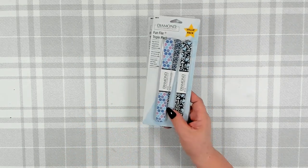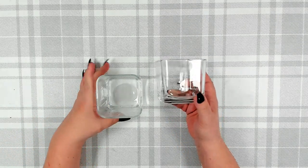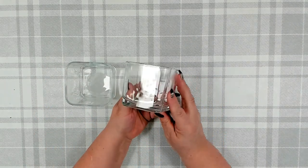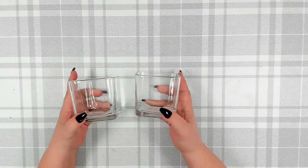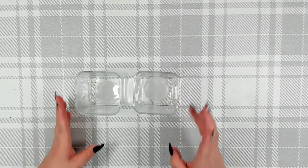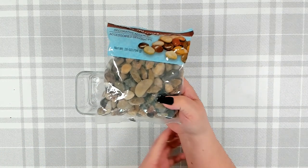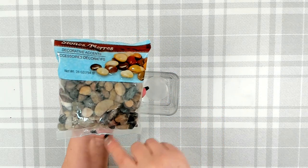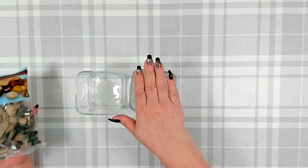Over in the candle section, I picked up two of their standard square little vases or candle holders. I have a gift project I'm going to be doing with these — very simple and easy, makes a great hostess gift or gift for someone who loves to garden. I also picked up two packages of their stones. I really like this package because you have all different colors and sizes of stones that will look really pretty inside the glass candle holders.